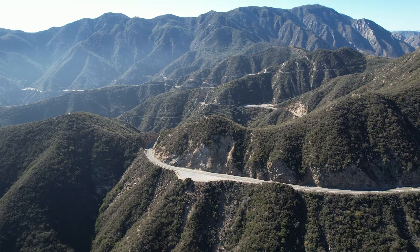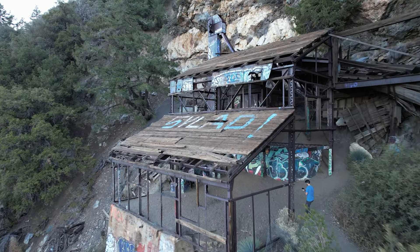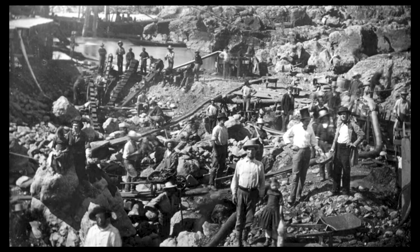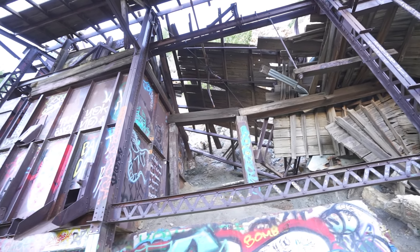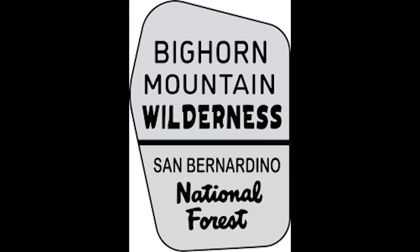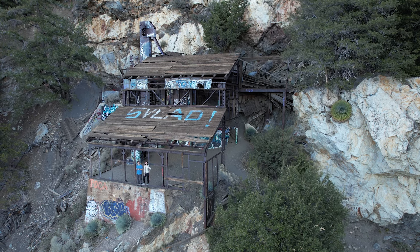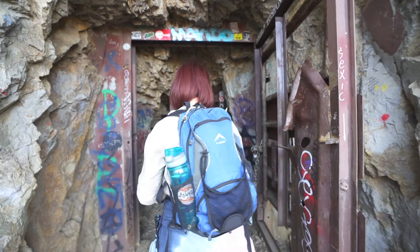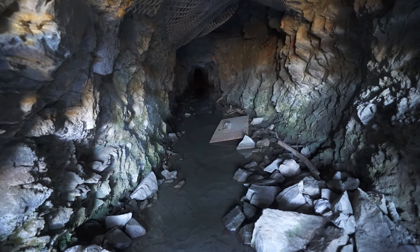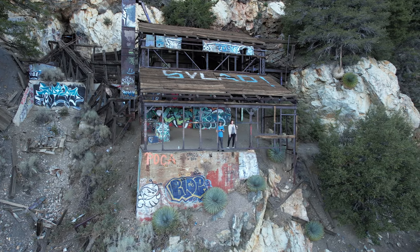Number four: Bighorn Mine. Deep in the heart of the Angelus National Forest lies a historic mining site known as Bighorn Mine. Originally constructed in the late 1800s during the height of California's mining boom, it was built to extract gold, silver, and other precious metals from the rugged terrain of the San Gabriel Mountains. The mine was named after the bighorn sheep that inhabited the area. Built into the mountainside with a shaft that descends over 200 feet into the earth, the mine operated for over 50 years, producing millions of dollars worth of gold, silver, and other minerals, before eventually closing in 1962.